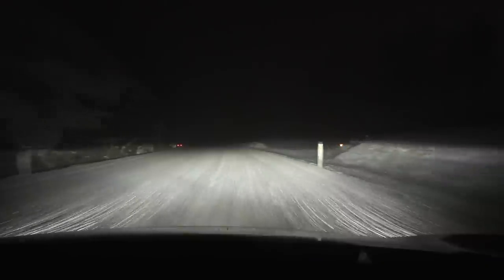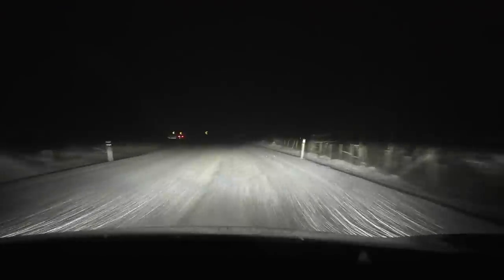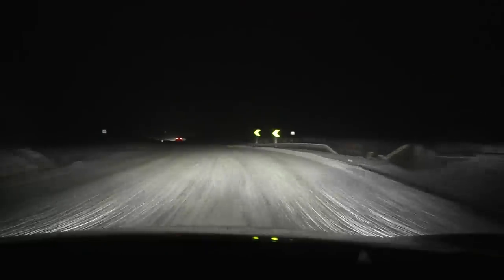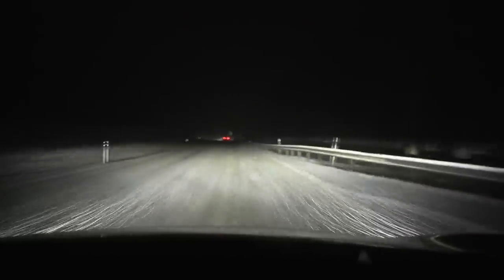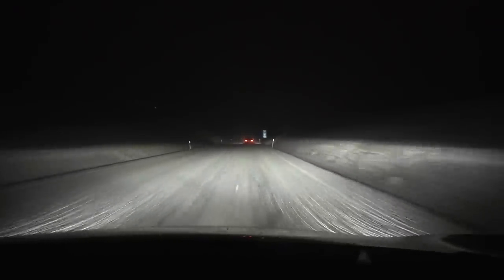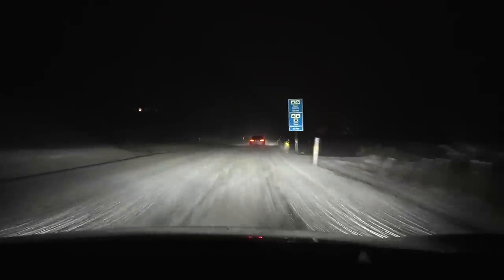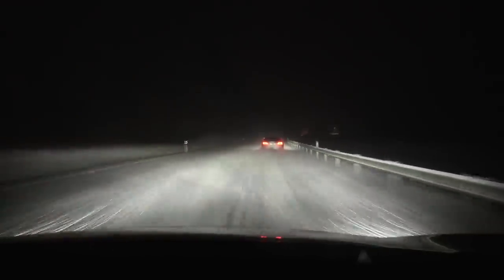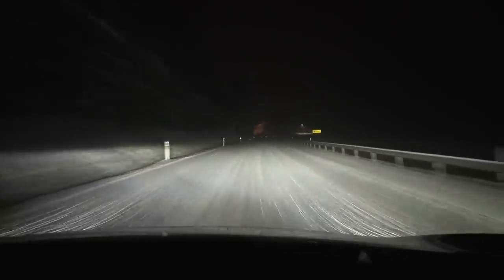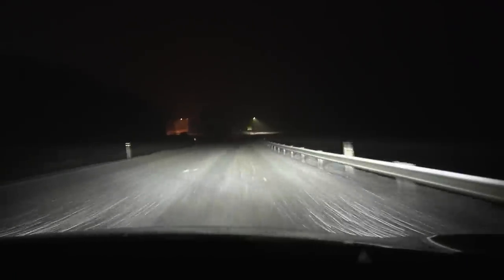You just have to get a feel for the surface. I have Continental Viking Contact 7 studless winter tires — they're really good, also on snow. I try to overtake what I think is a Tesla Model S in front of us. Fairly easy to accelerate, seems stable on the snow. If you want to change direction, just do it gently — don't make sudden movements and you're fine.